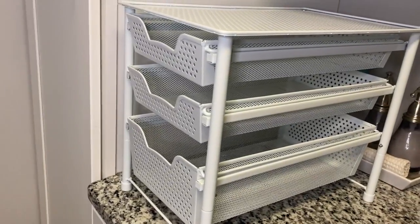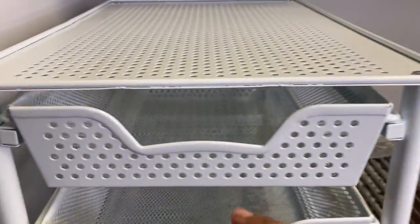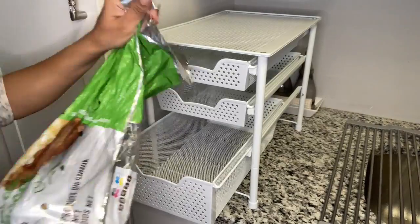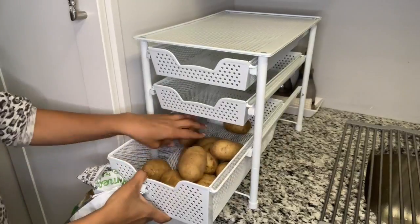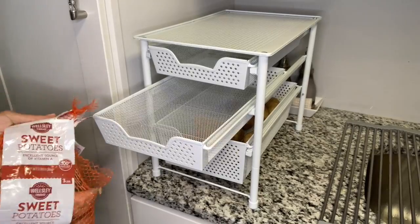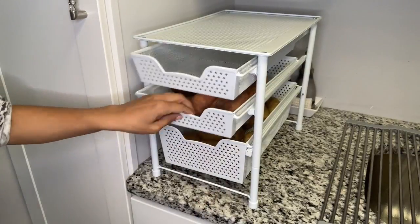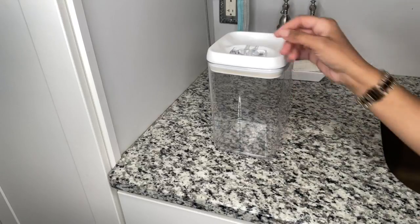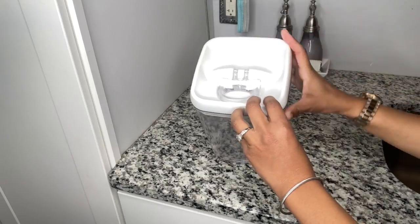My solution for holding potatoes is a three-tier sliding basket organizer drawer from a company called Simple Houseware. It has three separate sections and each section slides out, so I can separate items. On the lower basket I keep my potatoes, the next section has sweet potatoes, and the other section has small cooking potatoes. If you saw my fridge organization video, I kept potatoes in the fridge then — but things have changed and I changed my system.